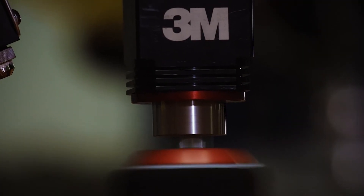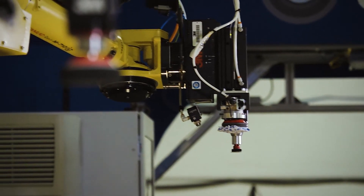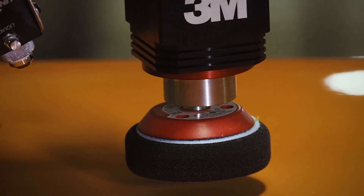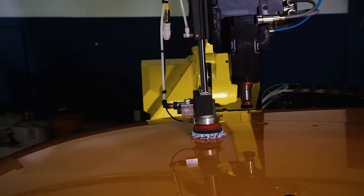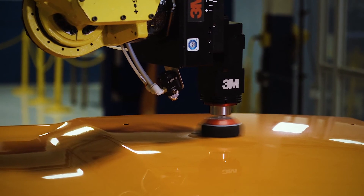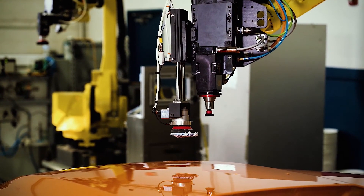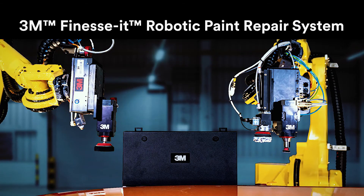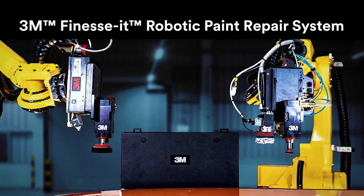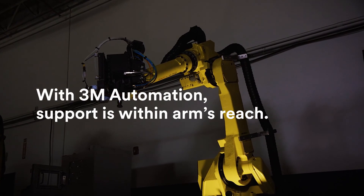Now you've seen it for yourself — the future of paint repair for auto manufacturers is here. It's the next step in your automation journey, and you won't find a better partner than 3M. 3M's application engineers don't just know robotics; they're also experts in paint repair processes. Together with our trusted system integrators, we collaborate with your team for the smoothest implementation process. The 3M Finesse Robotic Paint Repair system can improve your quality and consistency and save valuable resources. With 3M automation, support is within arm's reach.